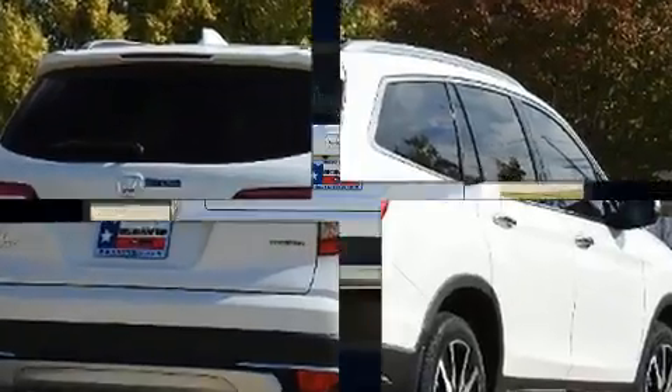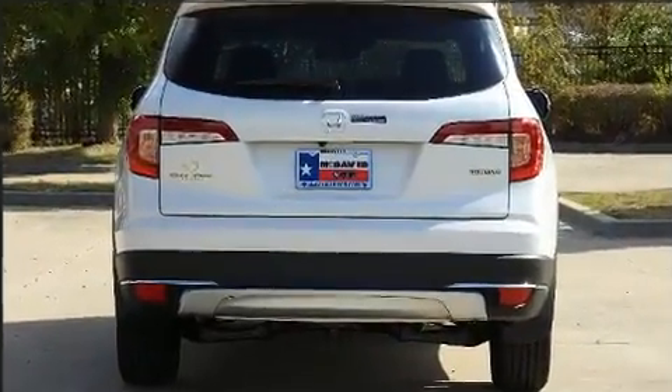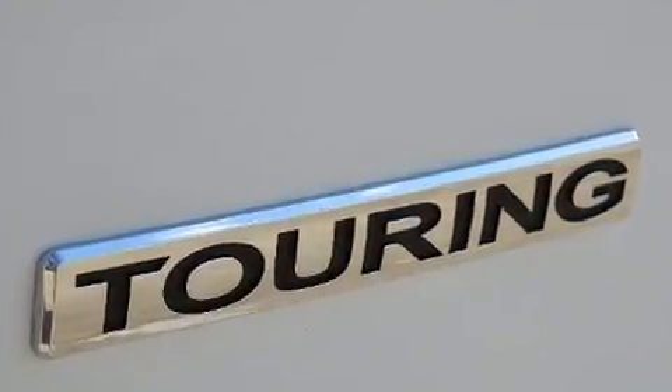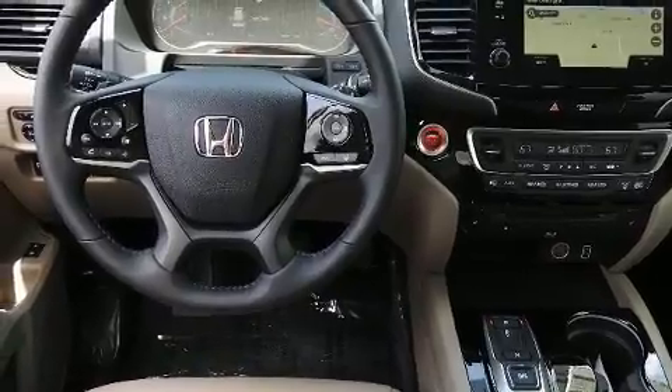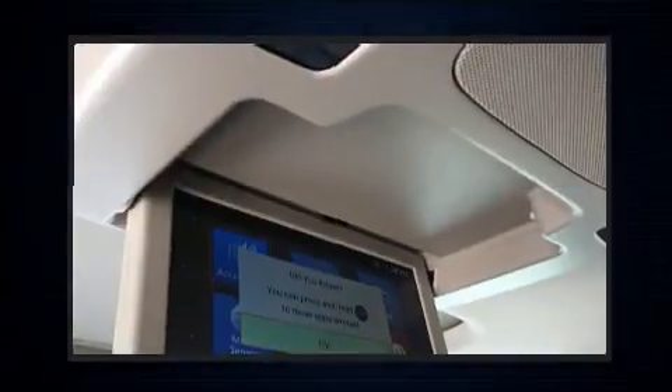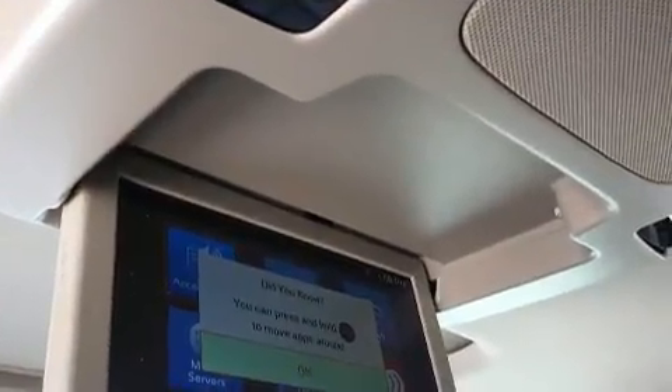Top features include a split folding rear seat, a power seat, an automatic dimming rearview mirror, and much more. Features such as automatic climate control and leather upholstery prove that economical transportation does not need to be sparsely equipped.